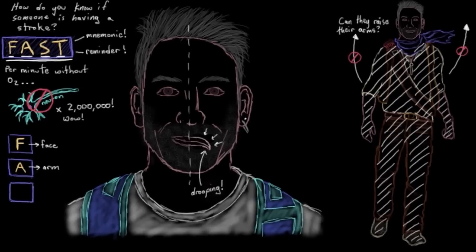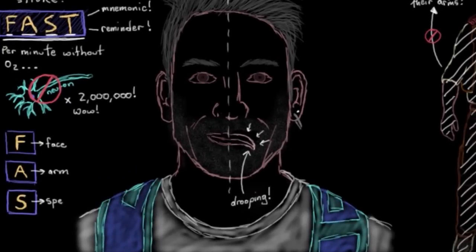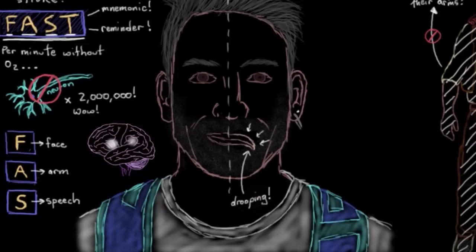Now the S. The S stands for speech. Strokes can actually affect areas in the brain responsible for producing speech and understanding speech as well. So the person may have slurred speech, or they may not really be able to understand what you're saying to them. So try to get the person talking to see if there are any speech problems. S for speech.